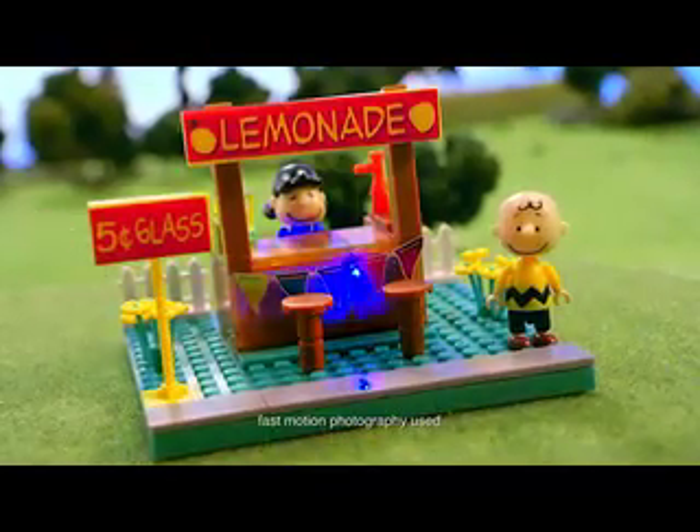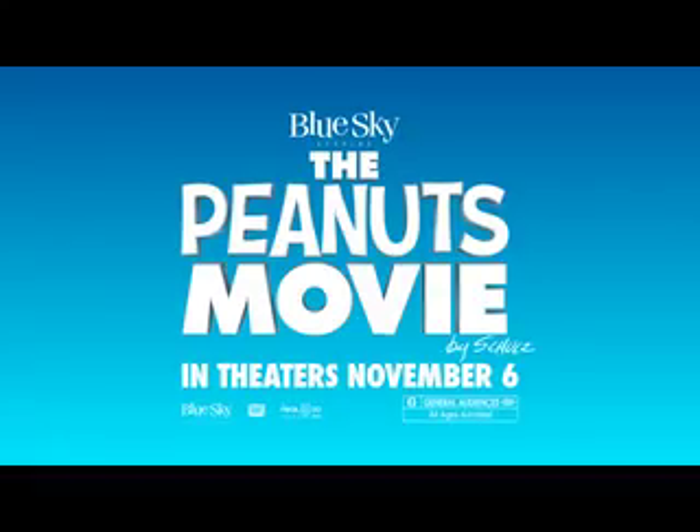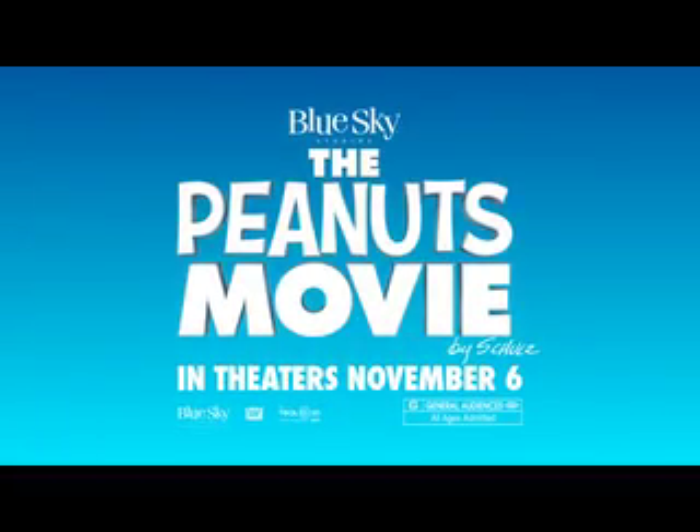Light Bricks! The super light building system! Peanuts style! The Peanuts movie Light Bricks — each sold separately! Batteries not included, from Cra-Z-Art! You can see the Peanuts movie in theaters November 6th! Rated G!